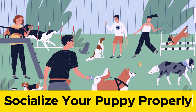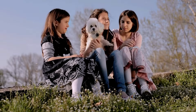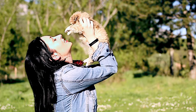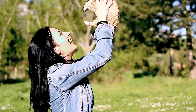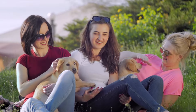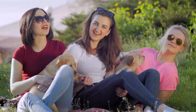Socialize your puppy properly. Socialization is the process of exposing your puppy to different people, animals, places, sounds, and experiences in a safe and positive way. This will help your puppy develop confidence, curiosity, and friendliness, and prevent fear, aggression, and anxiety. The best time to socialize your puppy is between 8 and 16 weeks of age, when they are most receptive to new things.